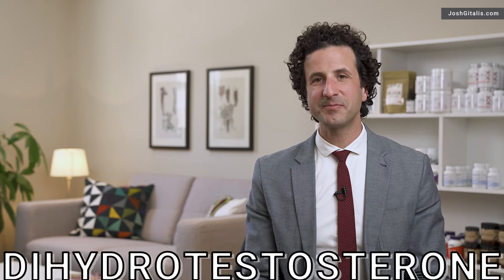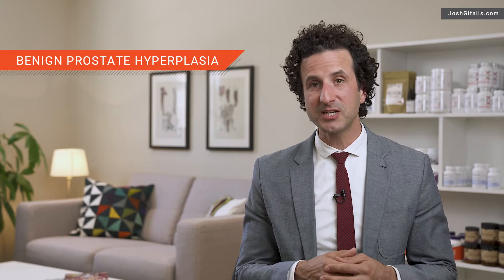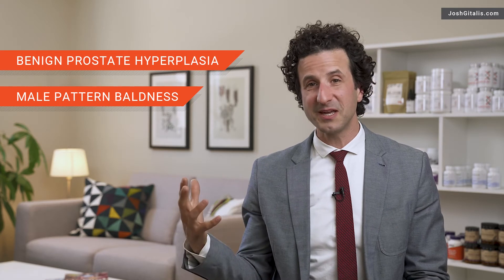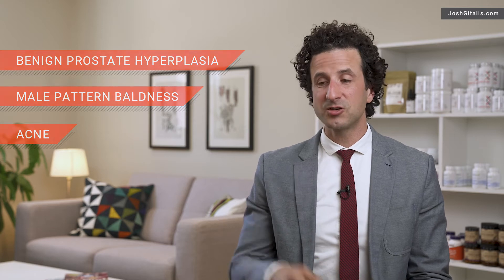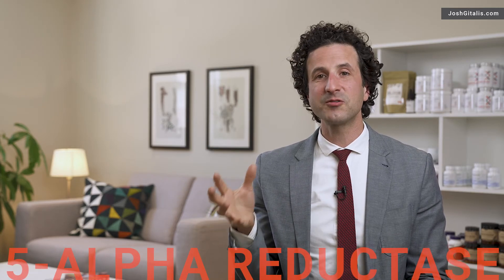We can also look at some of the downstream effects, like the hormone DHT. DHT, also known as dihydrotestosterone, is a metabolite of testosterone but can be up to five times stronger than testosterone. DHT can be associated with benign prostate hyperplasia, male pattern baldness, and even male pattern baldness in females. When the enzyme that converts testosterone to DHT — known as five alpha reductase — is turned up, that can create some of those issues.